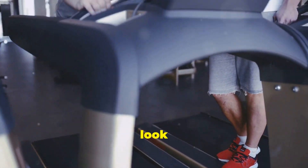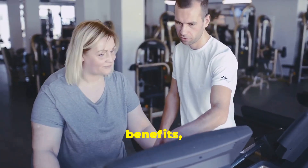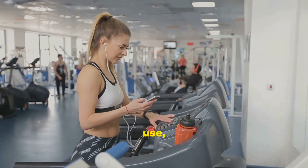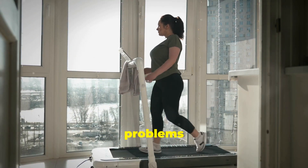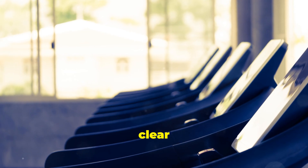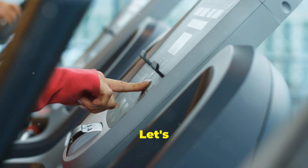We will look at both machines in detail, comparing their features, benefits, and drawbacks. We will see what they do well, such as their ease of use, effectiveness, and versatility, as well as any limitations or potential issues you might face. By the end, you will have a clear understanding of which machine is right for you based on your personal needs and preferences. Are you ready to get moving? Let's go. With the right equipment, you can transform your home into a personal fitness haven.